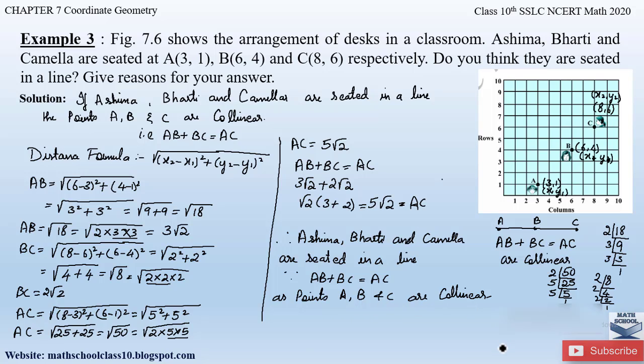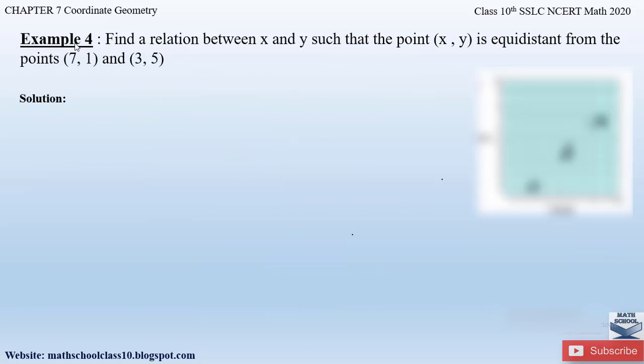So this is how we solve this problem. If you have any further doubts do comment below in the comment section. In my next video I will be solving example 4 from chapter 7 coordinate geometry. So till then do like my video, subscribe to my channel, and don't forget to hit the bell button to get the latest updates. I will be completing the whole syllabus for class 10th. Do also watch the related videos of chapter 7 coordinate geometry. Thank you.